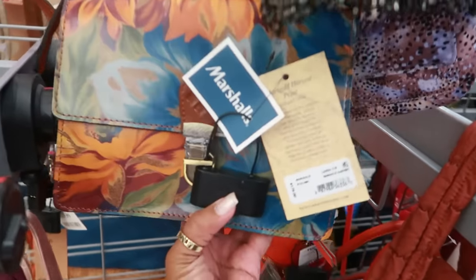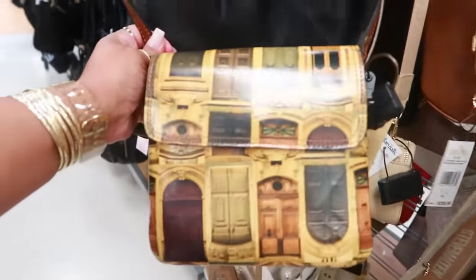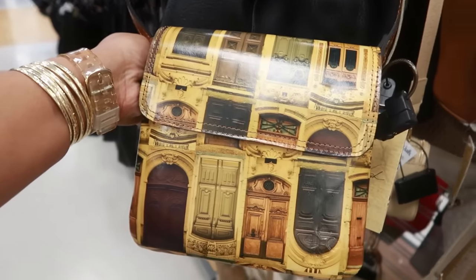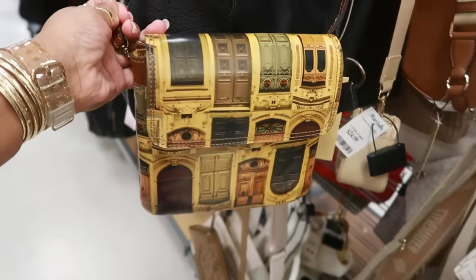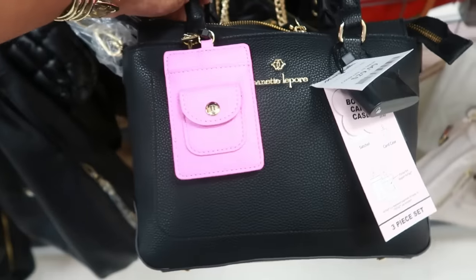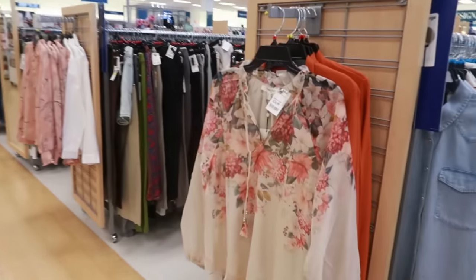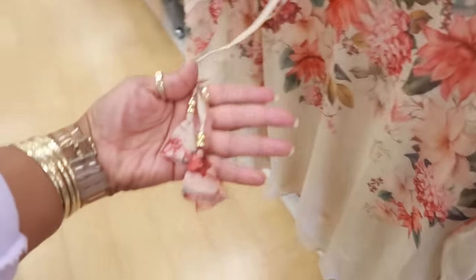$70 — Patricia Nash. Is this another Patricia? Yep. I've never seen this one with all the doors on it. That's $60. And then look at this one — $30, Nanette Lepore. $25. $25. This is $20 — love the color.